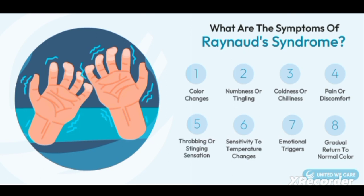Pain or discomfort is another symptom, mainly due to decreased vascularization. Then, throbbing or stinging sensation — throbbing or stinging sensation is again due to lack of oxygenation.